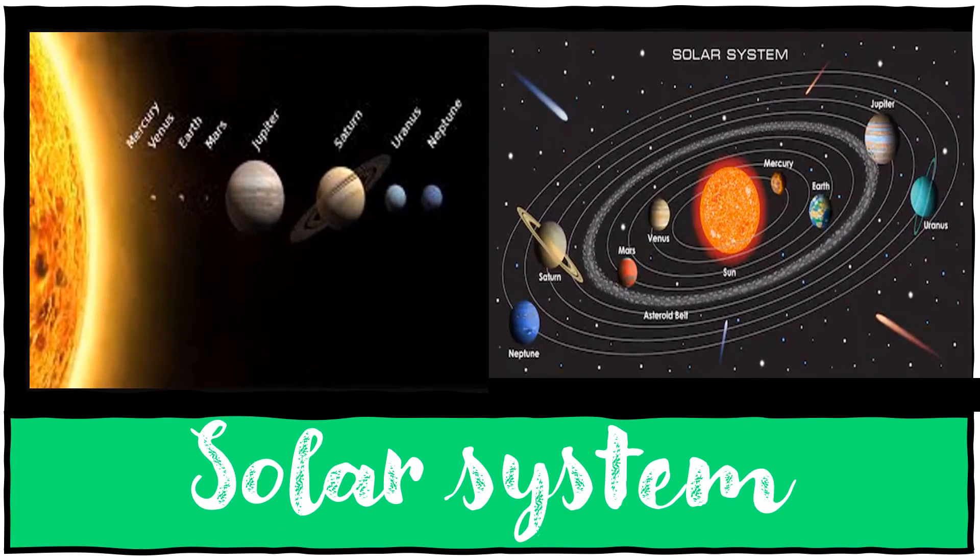The solar system is made up of the Sun and all the smaller objects that move around it. Apart from the Sun, there are many other planets — there are about eight planets. Nearest to the Sun are the four fairly small rocky planets.